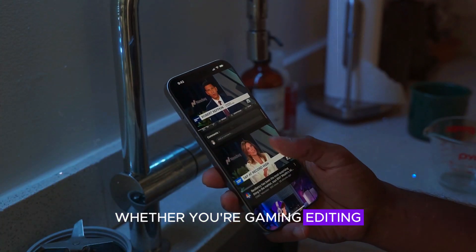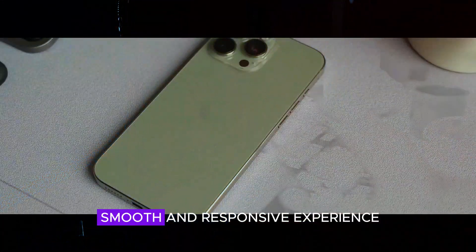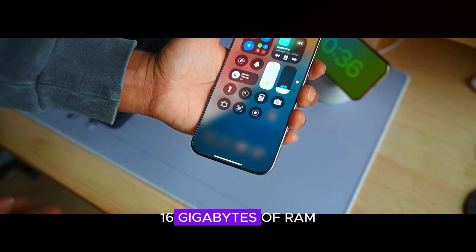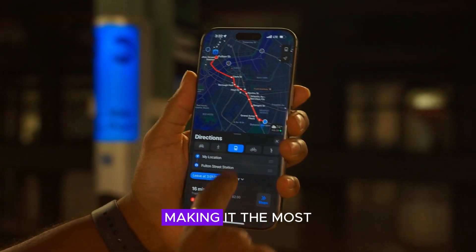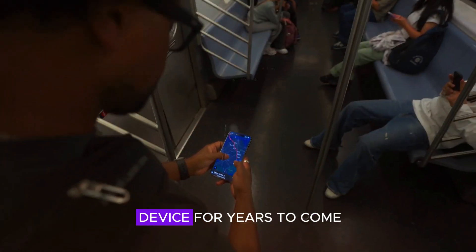Whether you're gaming, editing videos, or multitasking, the A19 ensures a smooth and responsive experience. Apple is also introducing 16GB of RAM in the Pro Max, making it the most powerful iPhone ever for demanding tasks and future-proofing the device for years to come.